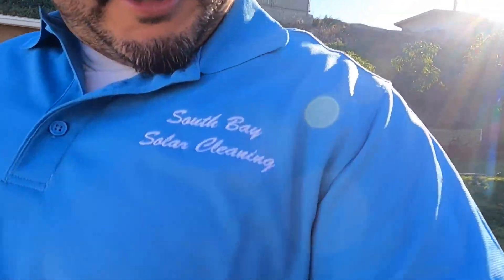What's going on, everybody? Marco's here with South Bay Solar Cleaning. It's a beautiful day. It's about 8, 8:15 here in beautiful, sunny San Diego, California.